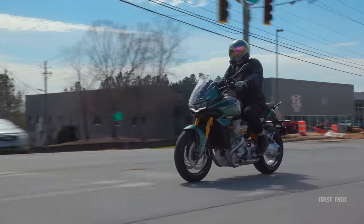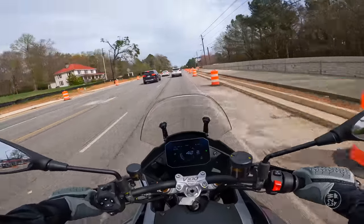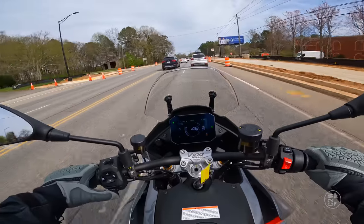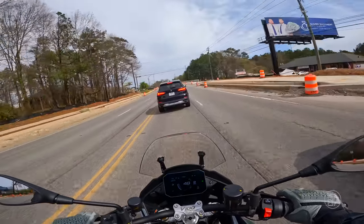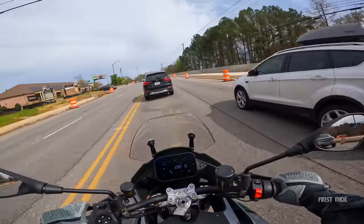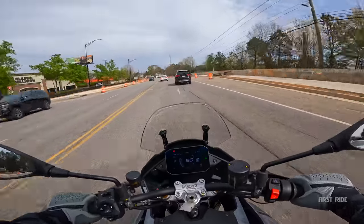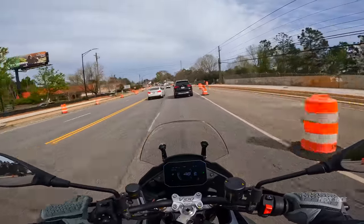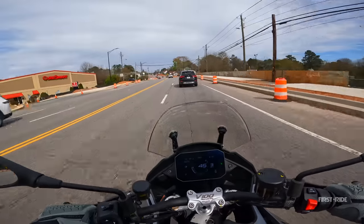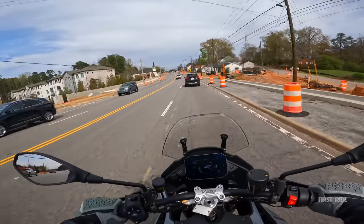I do notice that when I get on throttle, there's a little area in the very beginning where it's a little abrupt — it hits kind of hard. I noticed that. In touring mode, the power is tamed down a lot, which helps you have a smoother ride while you're in town. You don't want to be jerking all over the place. I keep forgetting we have up and down quick shifter — I keep using the clutch.